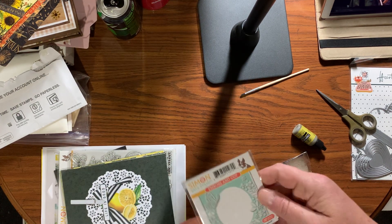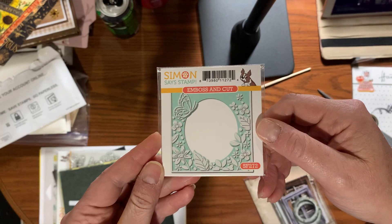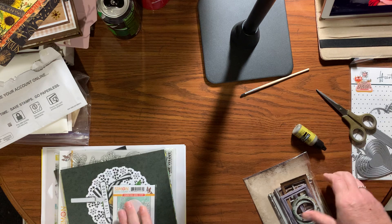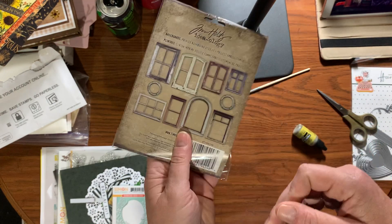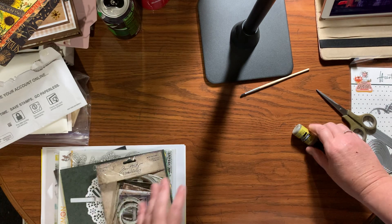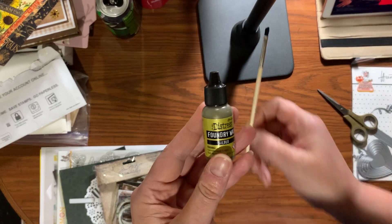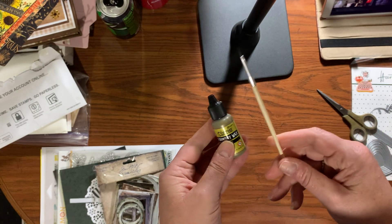There are some cut-aparts too — cute. It came with a little two by two cut and emboss folder, Tim Holtz window frames, and Foundry Wax with a brush. I'm not sure what the wax is in here for yet so I'll have to see what people are doing with it.